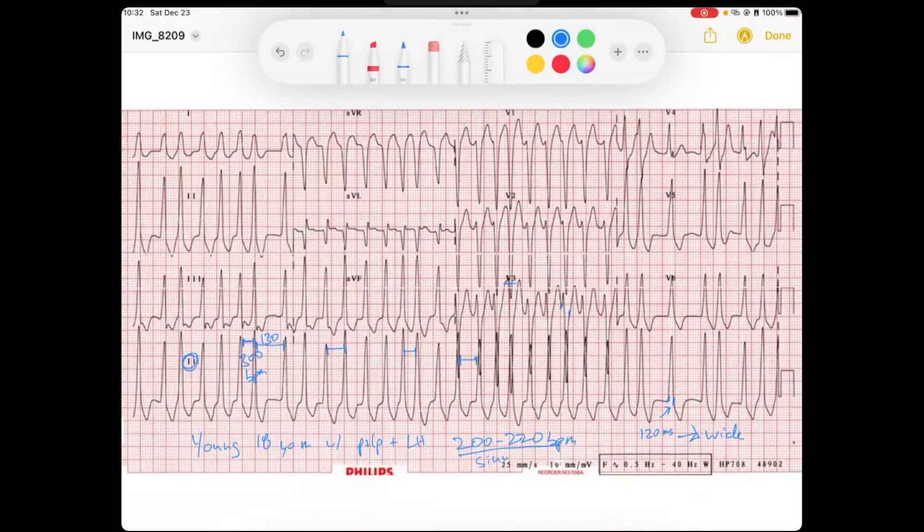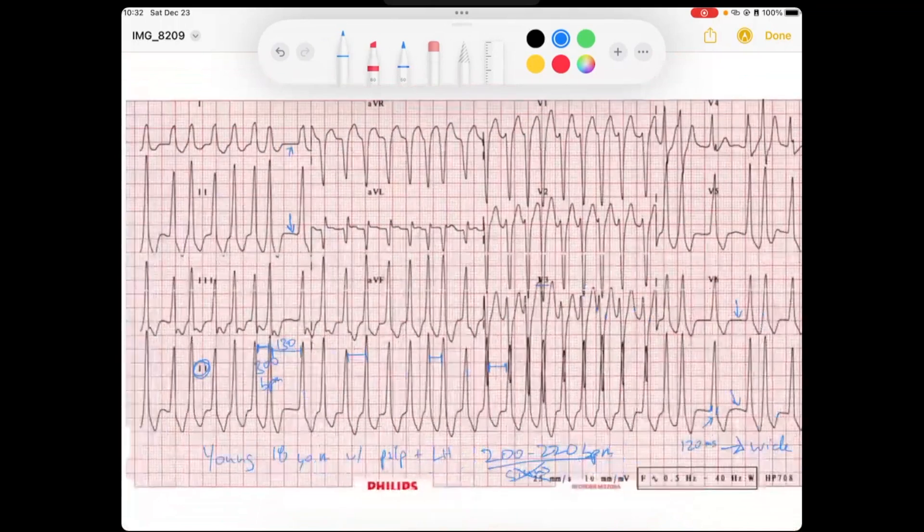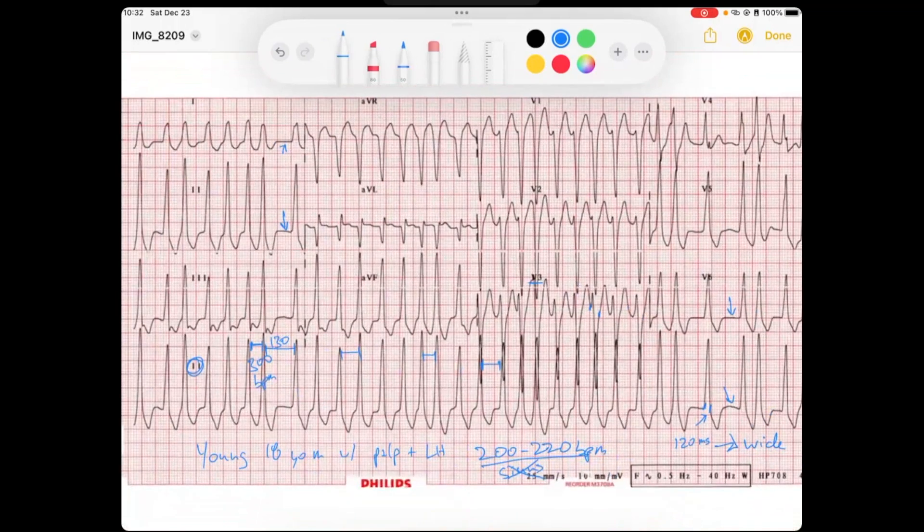We know that the sinus node does not beat that fast. So what is the atria doing? When I see these pauses, I don't see any good atrial activity. When I look in front of some of these QRS complexes, I'm not seeing very good atrial activity. And we've got this very rapid ventricular rate. So I would go ahead and say that this is AFib.